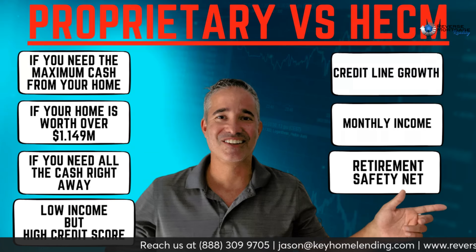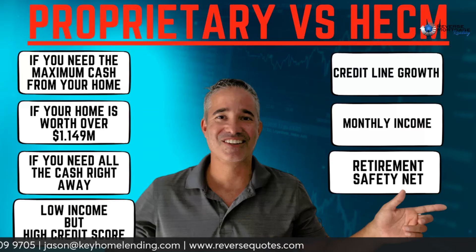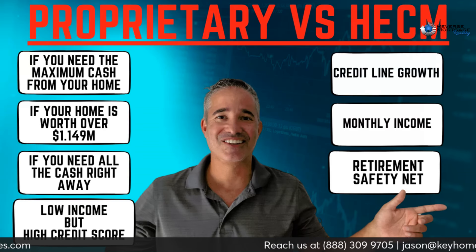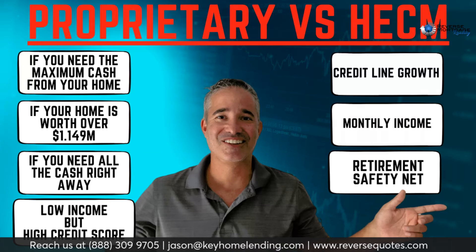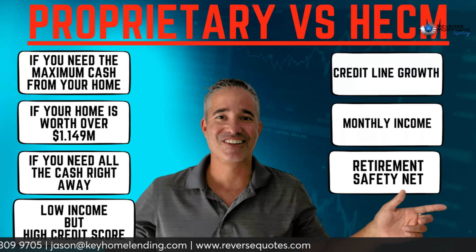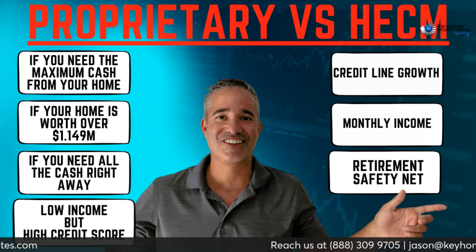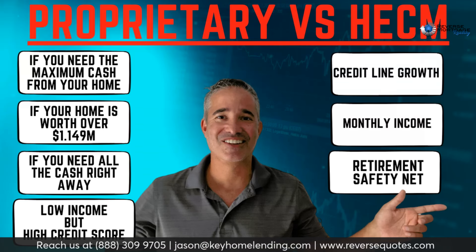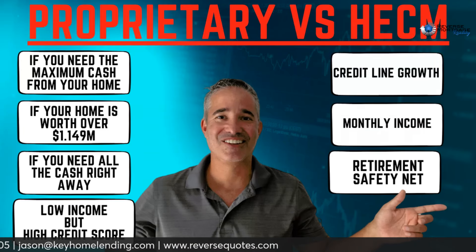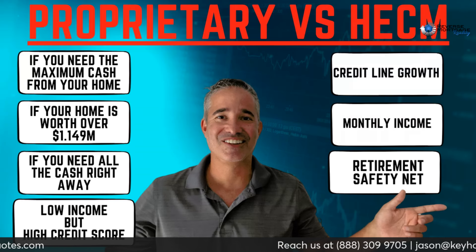With a HECM, if you're free and clear, it's only going to give you about 60% of your loan size right away and make you wait a year for the rest. For example, if your reverse mortgage amount is $500,000 with the proprietary jumbo, you get that entire half million at closing. With the HECM, you only get 60% — that's $300,000 — right away, and then you have to wait a year to get the remaining $200,000.